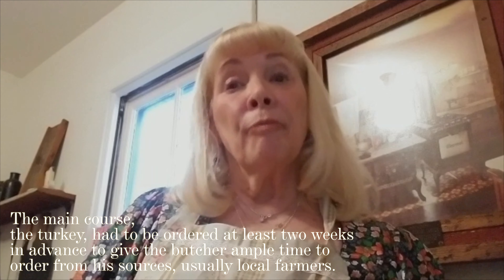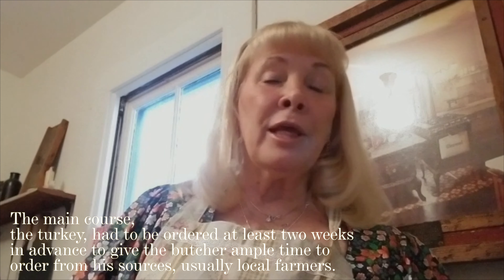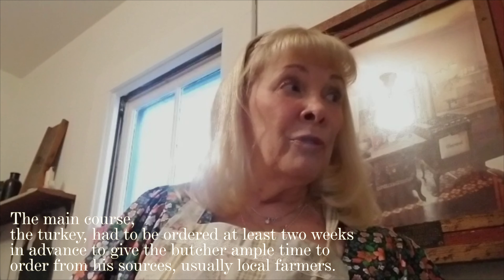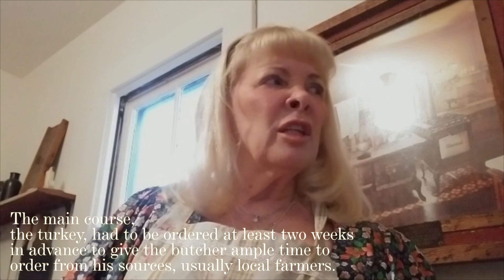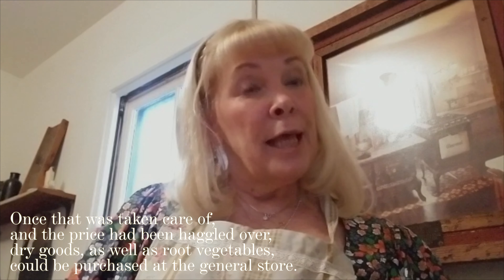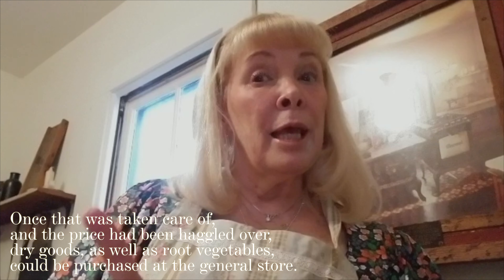The main course — the turkey — had to be ordered at least two weeks in advance to give the butcher ample time to order from his sources, usually local farmers. Once that was taken care of and the price had been haggled over...